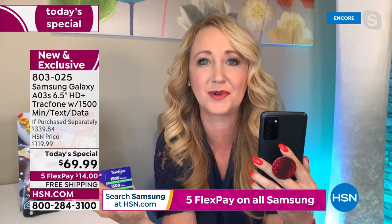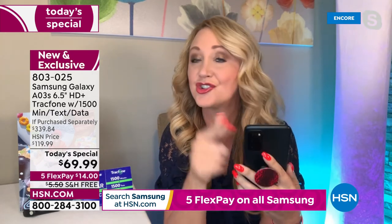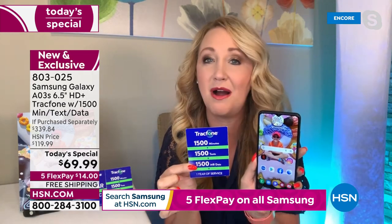You have triple rear cameras: a 13 megapixel main camera, a two megapixel depth camera, and a two megapixel macro camera that work harmoniously together with a flash. How long ago were we selling a 13 megapixel camera for hundreds of dollars and it wasn't even a phone? This is loaded, with no phone bills, no credit checks, no fees, no ongoing costs.